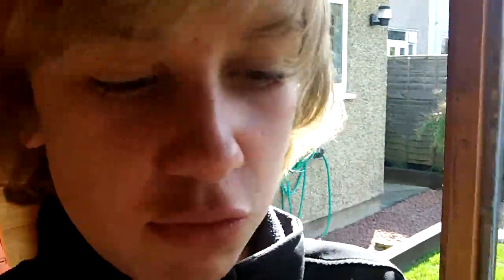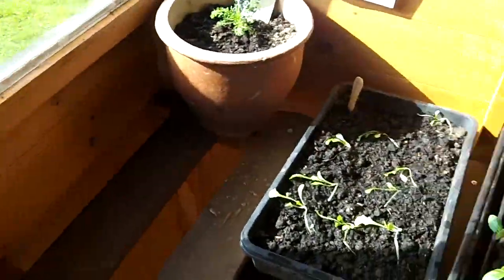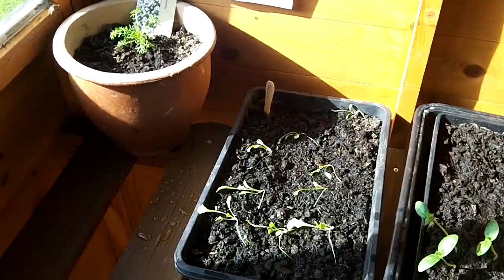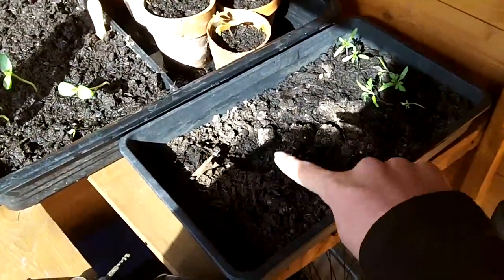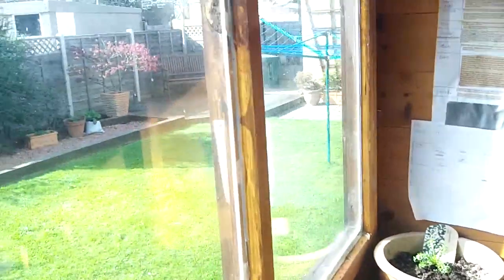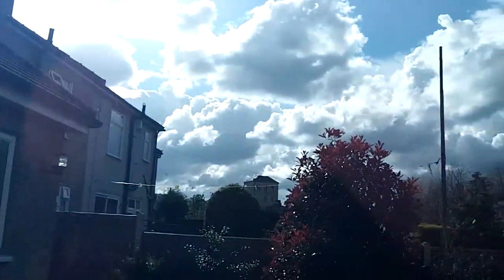I've been saving lolly sticks from ice lollies to use as plant name labels. Those two pots will probably go up there. I might put these spare tomatoes down here in this tray, and put them up on top there. Thanks for watching — see you on another great day like this. Bye.